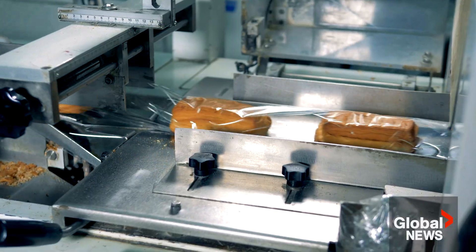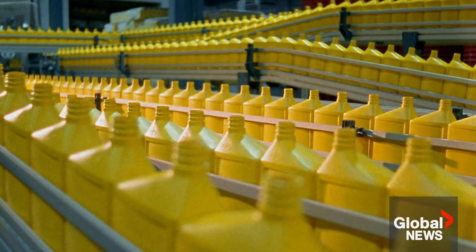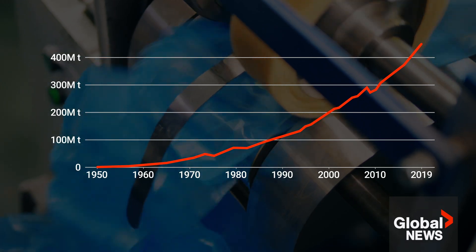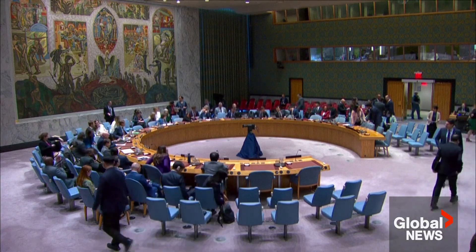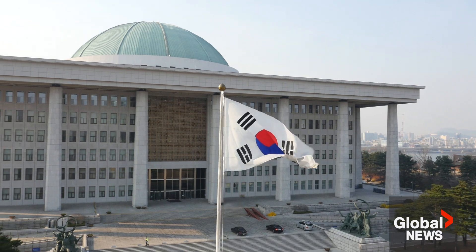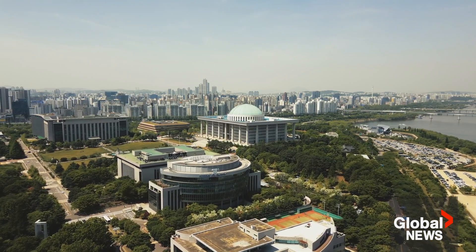With around 36% of all plastic produced for single-use applications, experts project plastic waste will triple worldwide by 2060 at the current rate. To combat this, 175 countries are negotiating to create the first international UN Global Plastics Treaty, with final talks set to take place in South Korea and be finalized by the end of this year.